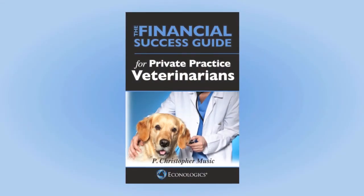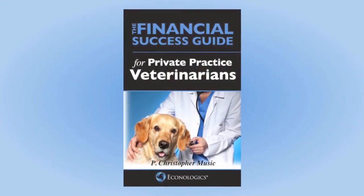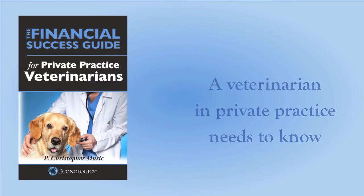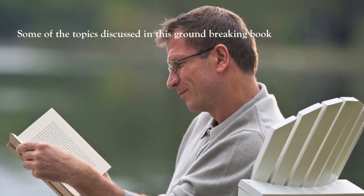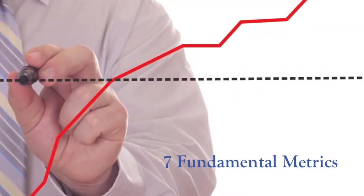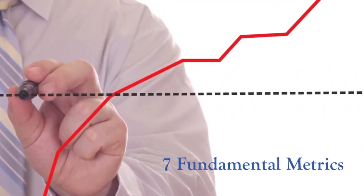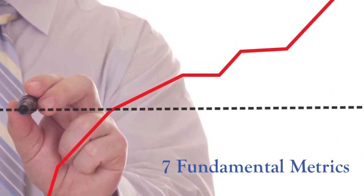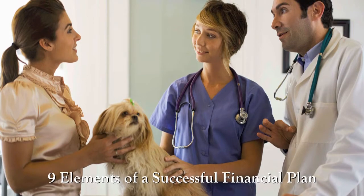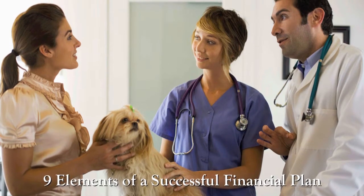Introducing the Financial Success Guide for Private Practice Veterinarians. This concise reference is filled with the proven basics of what a veterinarian in private practice needs to know. Some of the topics discussed in this groundbreaking book include the seven fundamental metrics to measure the productivity and profitability of your clinic, and the nine elements of a successful financial plan for the private practice veterinarian.